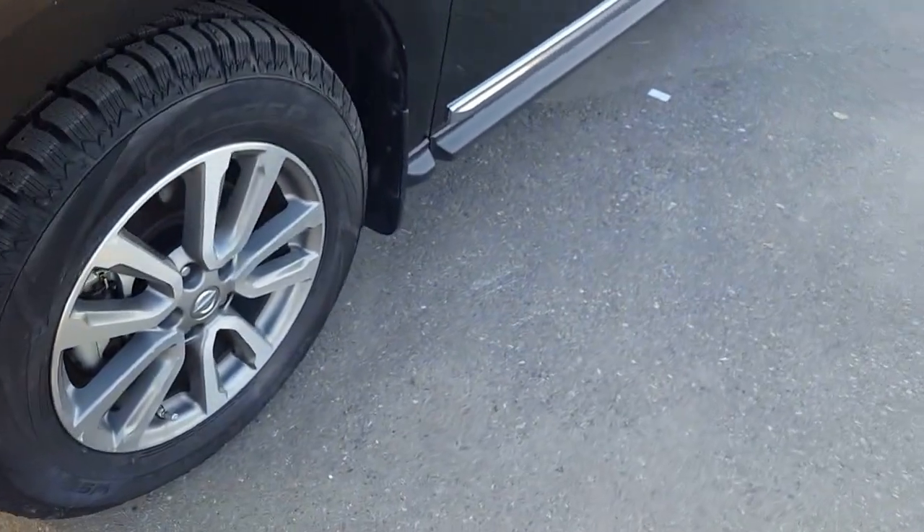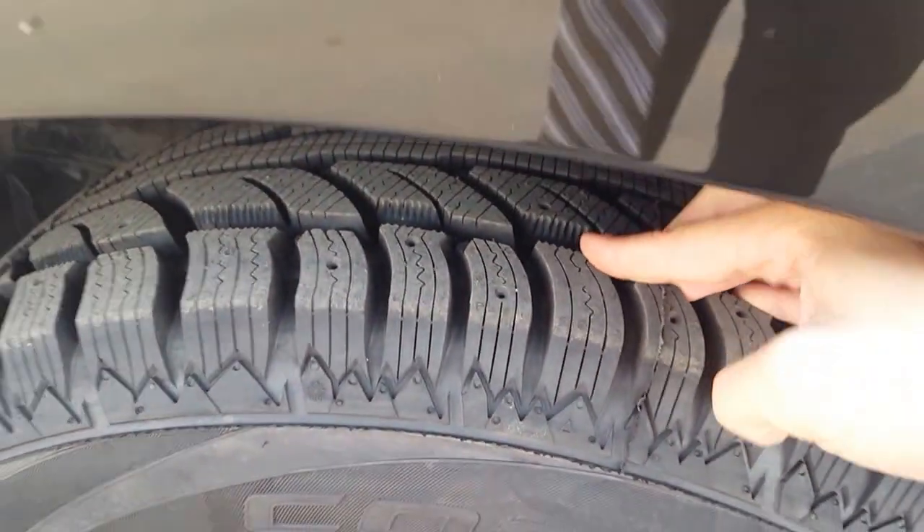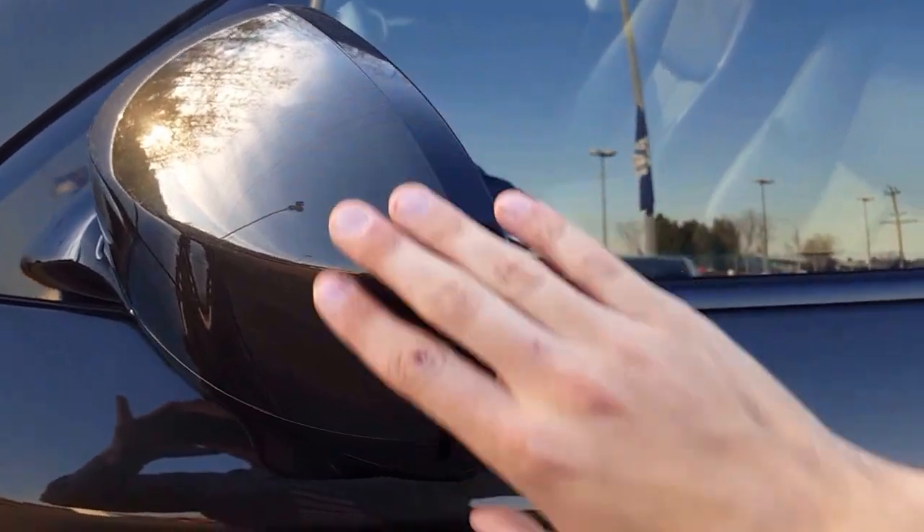Coming around the side here, we're sitting on our Cooper tires and our machine finish alloys, and they still have really good tread on those. Another feature to complement the weather coming up — we also have some heated mirrors here.